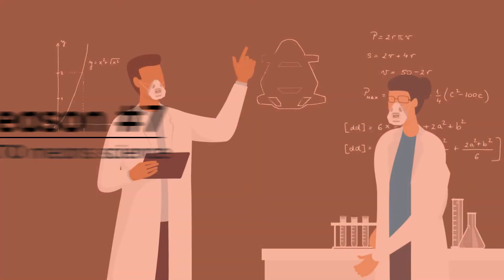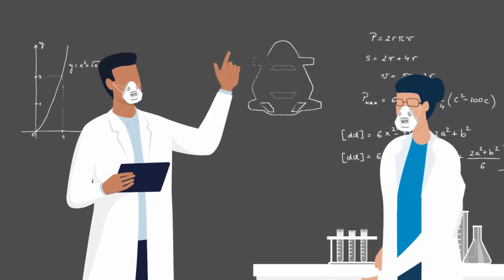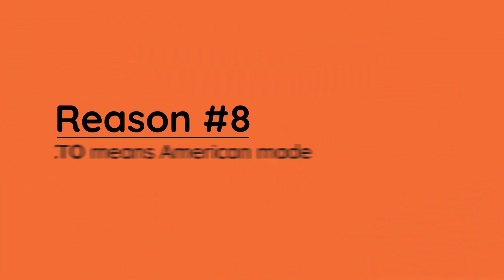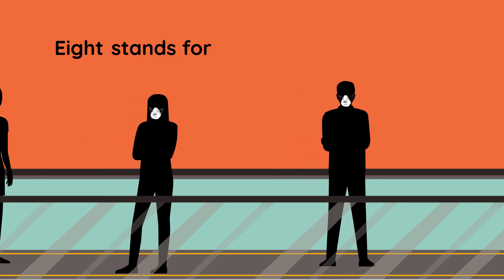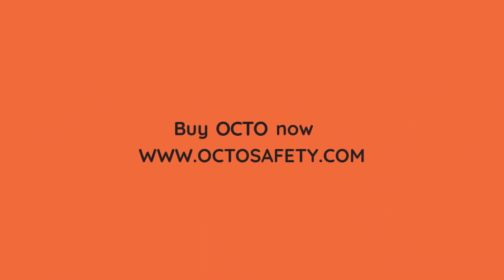With patents pending and granted to Octo, there's nothing else quite like it. And it's proudly made in the USA to some of the highest safety standards. Eight stands for Octo, and eight is great. So get yours today.